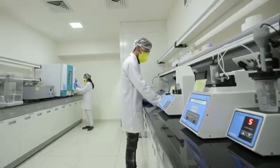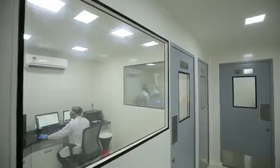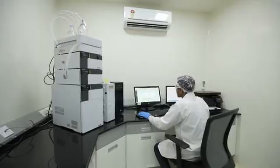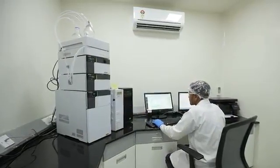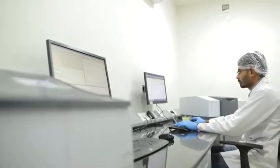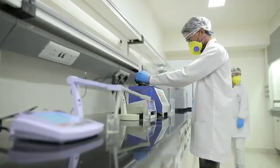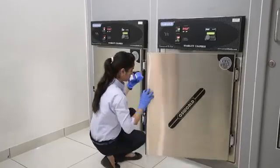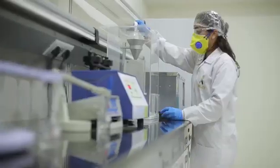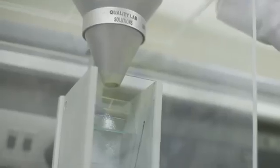We have dedicated labs to perform quality checks, well equipped with high-end technology and instruments such as HPLC, GC, HS-GC, UV and IR spectrometer, digital polarimeter, bulk density apparatus, and stability chambers. It has a robust system of sampling and differentiating products.